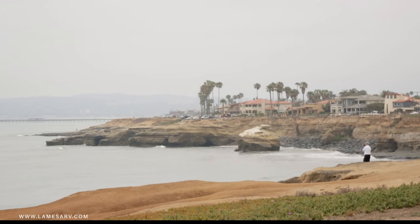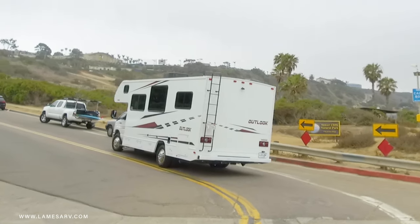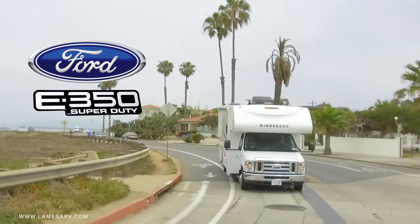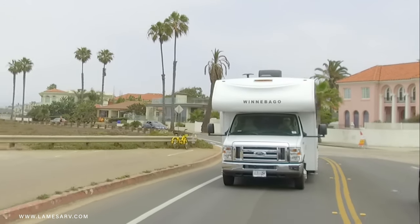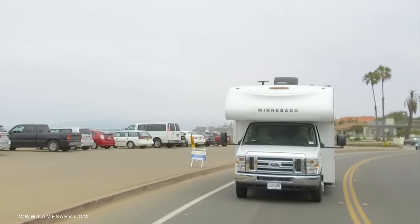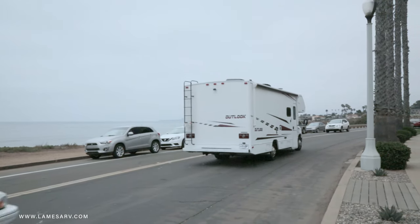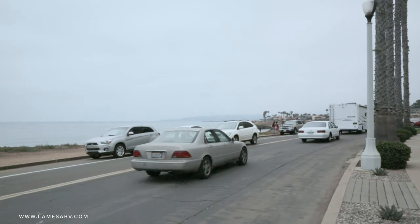If you're looking for adventure but don't want to break the bank, Winnebago's all-new creation, the Outlook, is just what you're looking for. A family-friendly Class C built on a Ford E350 chassis, the Outlook is powered by a 6.8-liter Triton V10 engine that generates 305 horsepower. The Outlook boasts an automatic torque shift six-speed transmission, which supports the RV's 7,000-pound towing capacity.